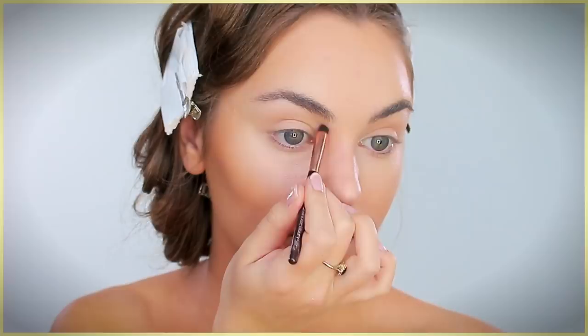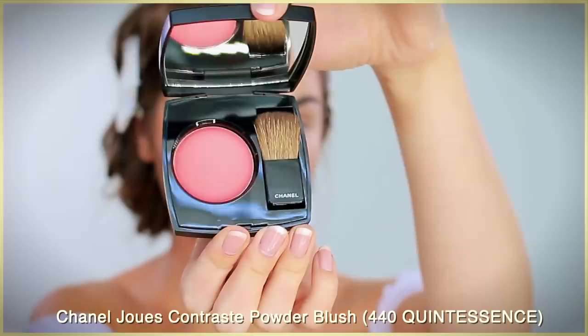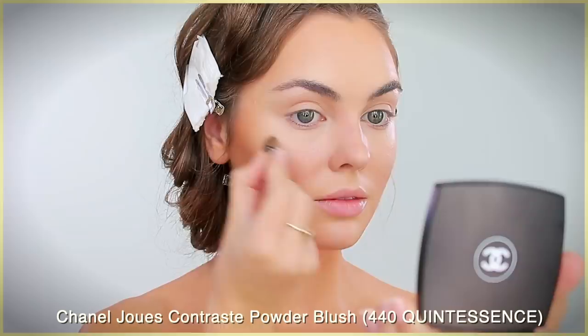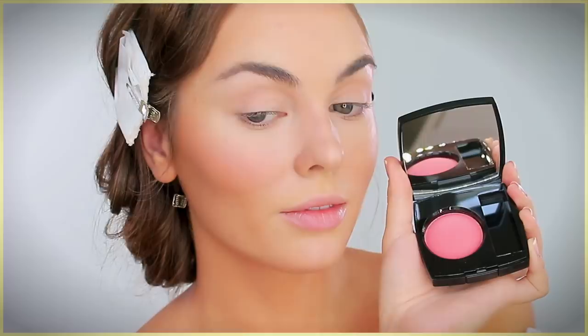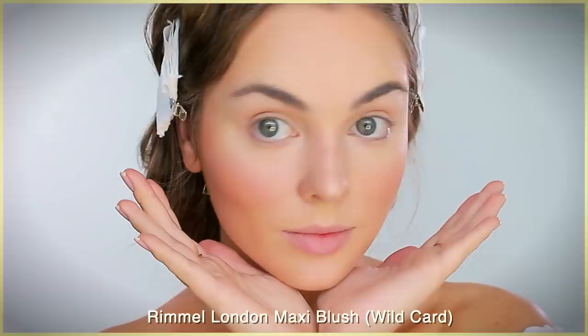I'm obsessed with the Chanel blush — I've been using it every day because the packaging has that classic Chanel feel. It's called Joues Contraste. A similar shade I had from the drugstore is the Maxi Blush in Wild Card — it looks quite a bit darker next to the Chanel blush, but if you use it very minimally you can get that similar rosy shade that's ultra lightweight.